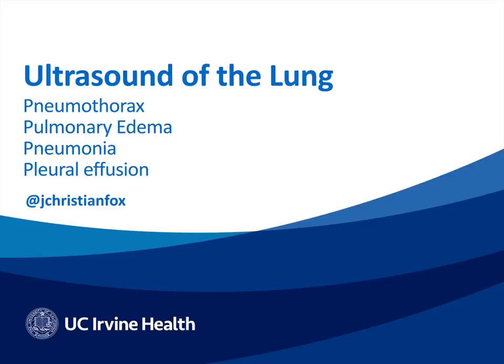We're going to talk about ultrasound of the lung for pneumothorax, pulmonary edema, pneumonia, and pleural effusion.